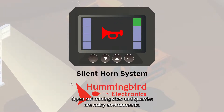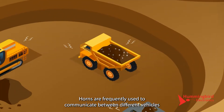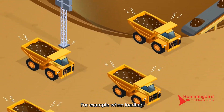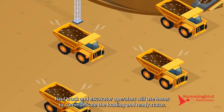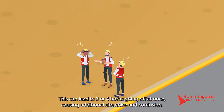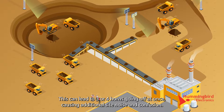Open cut mining sites and quarries are noisy environments. In addition to machinery noise, horns are frequently used to communicate between different vehicles. For example, when loading, haul truck and excavator operators will use horns to communicate the loading and ready status. This can lead to three or four horns going off at once, causing additional site noise and confusion.